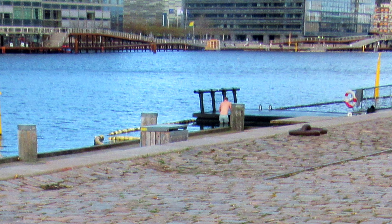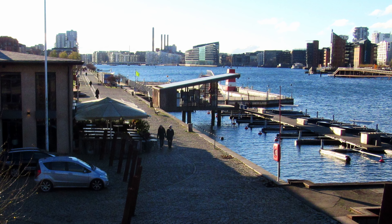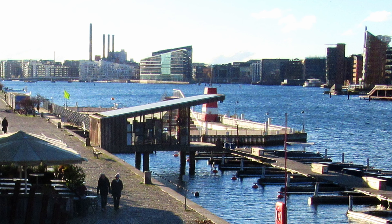On the Amager side of the Copenhagen harbour we find Islandsbrygge. Islandsbrygge is an old industrial harbour. Once it was used for loading up big container ships, big cargo ships.